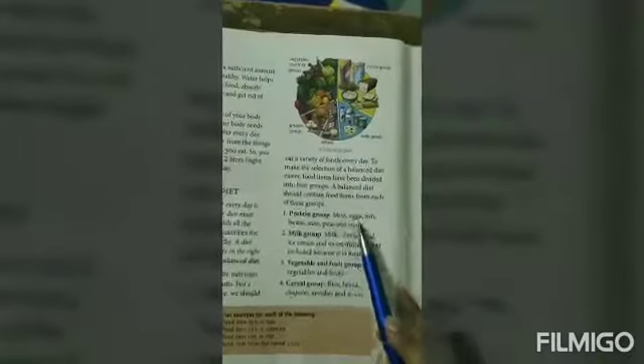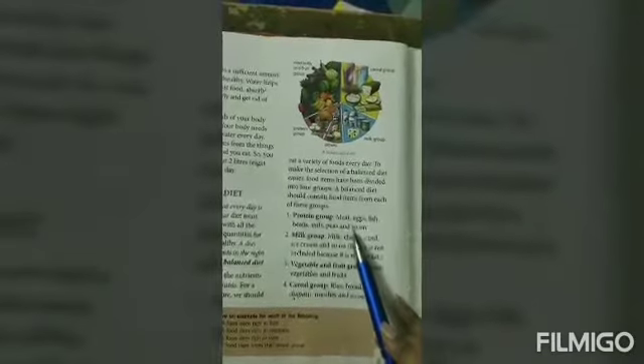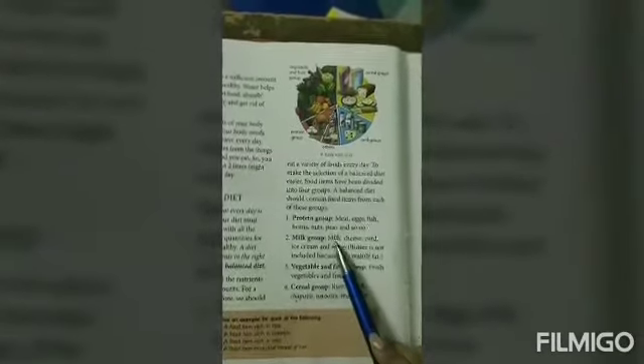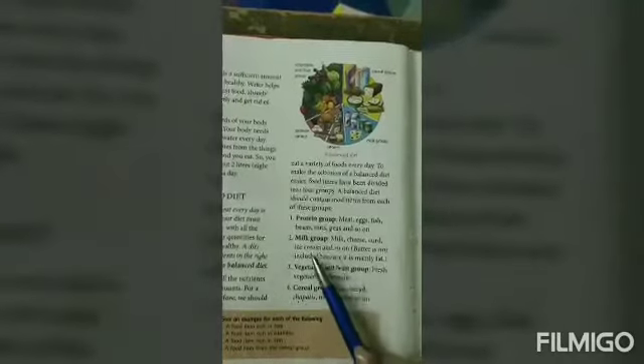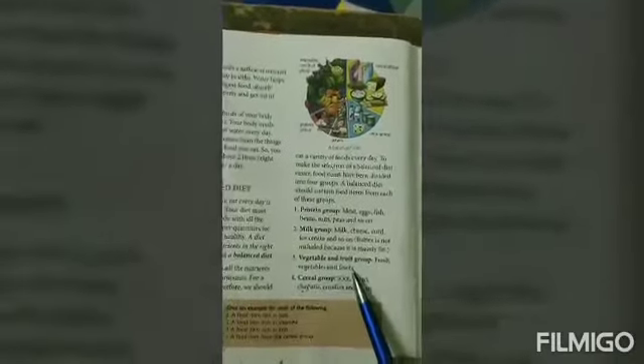The protein group contains meat, eggs, fish, beans, nuts, peas, and so on. The milk group contains milk, cheese, curd, and ice cream. The vegetable and fruit group contains fresh vegetables and fruits. The cereal group contains rice, bread, chapatis, noodles, and so on.